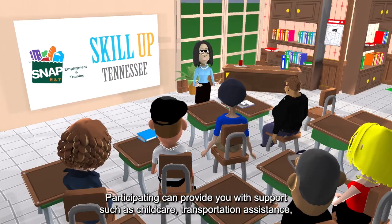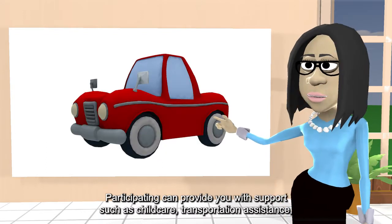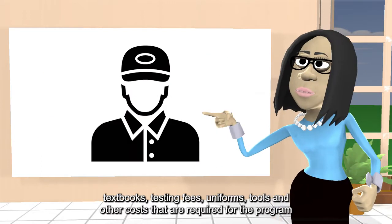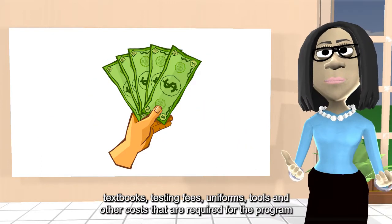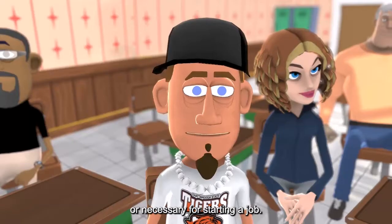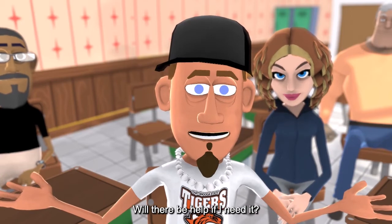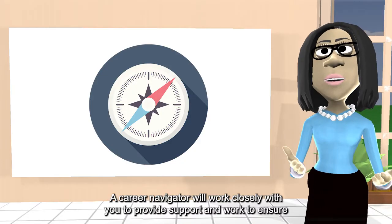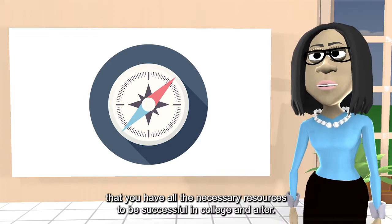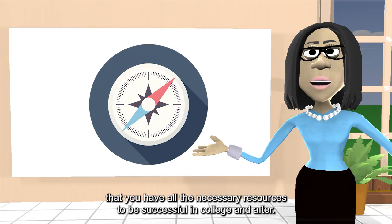Participating can provide you with support such as child care, transportation assistance, textbooks, testing fees, uniforms, tools, and other costs that are required for the program or necessary for starting a job. A Career Navigator will work closely with you to provide support and ensure that you have all the necessary resources to be successful in college and after.